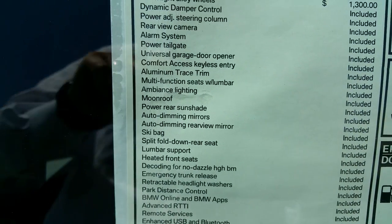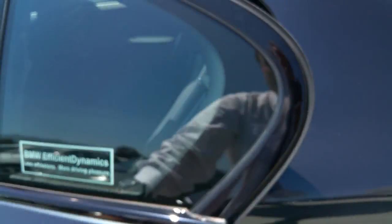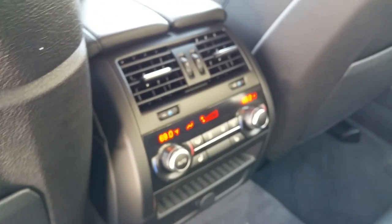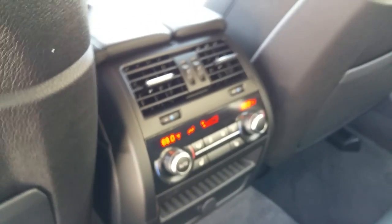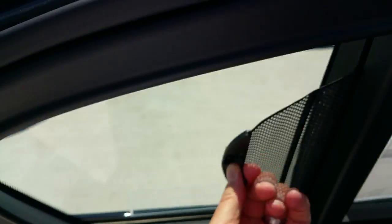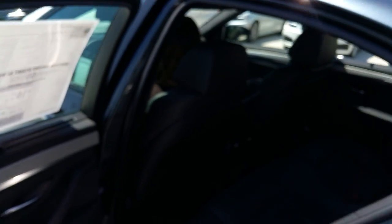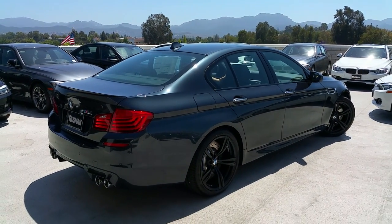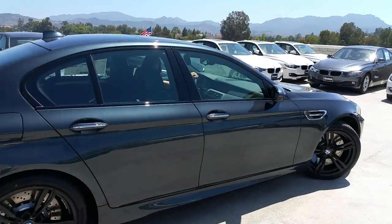Looking at the back seat, this one does have the four-zone air conditioning system, which is part of the executive package, and you've also got rear heated seats. There's some of that aluminum trace trim on the back door. We've got rear window shades on both windows, and the rear one is power. Out back you can see the little spoiler — signature for the M5 — and the shadow line exterior.